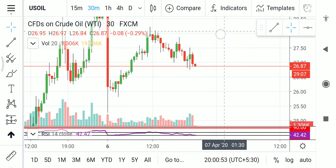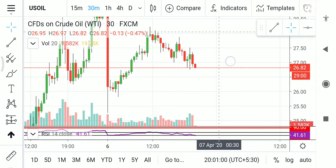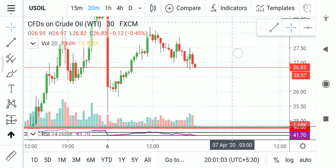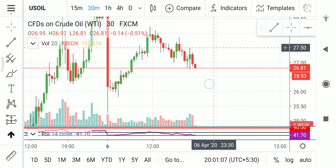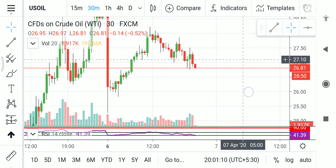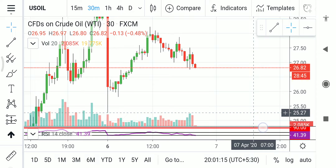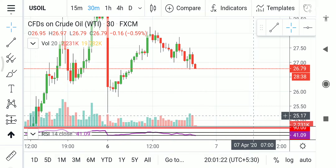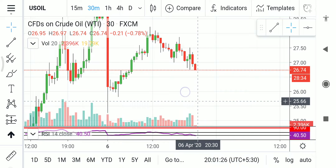If a trend change happens, it will try to break the high it made at 11:30 in the morning. If that high breaks from this low, it is trying to turn into bullish mode. If not — if it goes to $27 again and tries to fall — then that low will get broken. If that low gets broken and it closes below that, then a huge chance for the $20 level is possible.